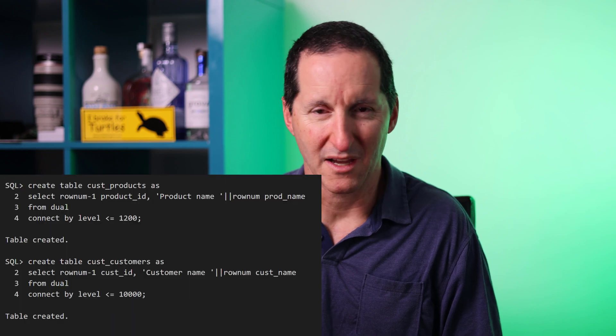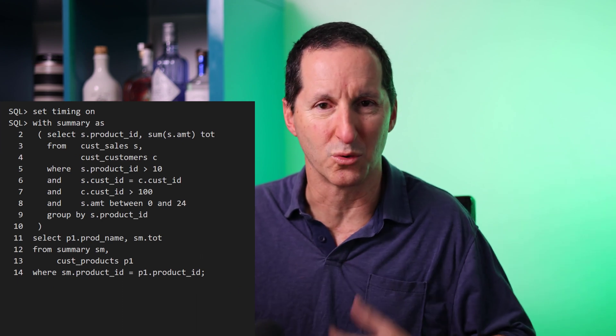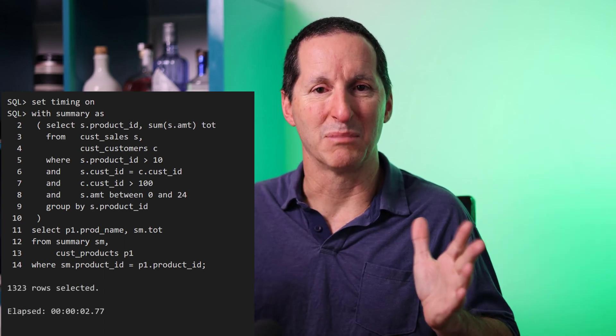I've done the following in-memory demo dozens of times for various customers. We create a simple warehouse-style schema: 10,000 customers, 1,200 products, and about 400 million theoretical sales transactions. Running a typical analytic query on my laptop takes about 90 seconds. Then we put the tables into the in-memory column store, run the same query, and bang — two seconds. It literally blows people's minds.